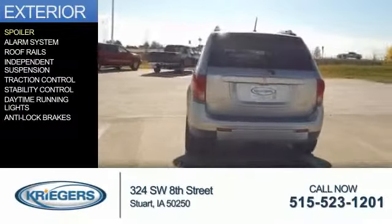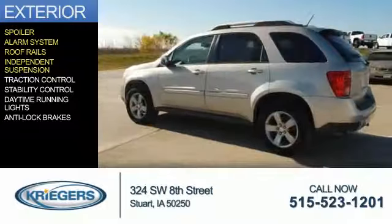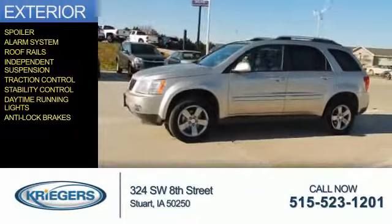The features include a spoiler, an alarm system, roof rails, independent suspension, traction control, stability control, daytime running lights, and anti-lock brakes.